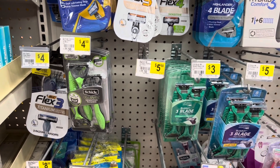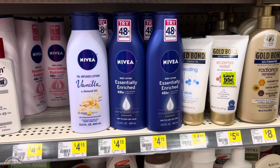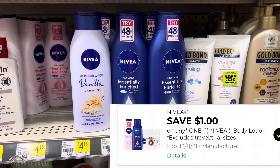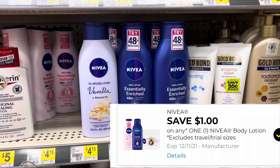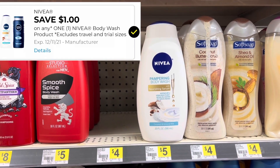The Nivea lotion is on sale this week for three dollars and 65 cents and we have a one dollar digital coupon that will attach to these, making them be just two dollars and 65 cents.